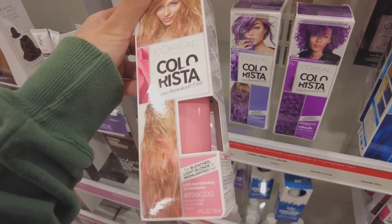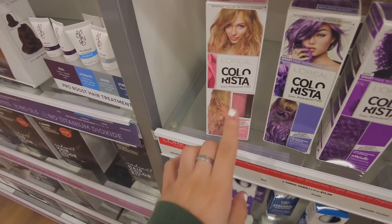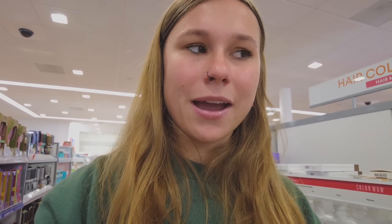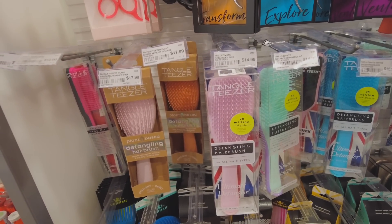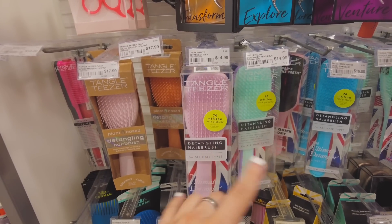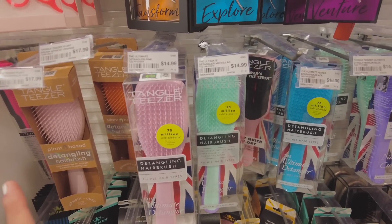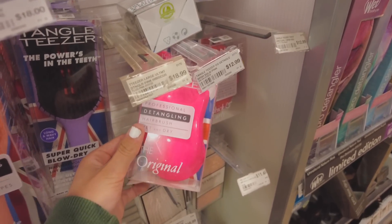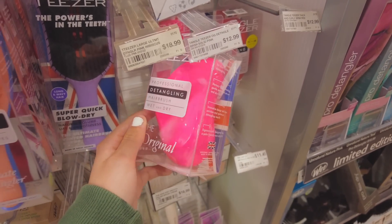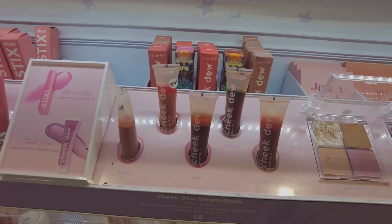I've been wanting to color my hair so bad — like highlights, not the whole thing — and I'd want to do pink, but I haven't had the nerve to do it. I'm scared it's gonna mess up my hair. If you guys need a good brush recommendation, I always recommend the Tangle Teezer. I used to own one and have a wet brush now, but I kind of want to get another Tangle Teezer — I used to use it all the time growing up.